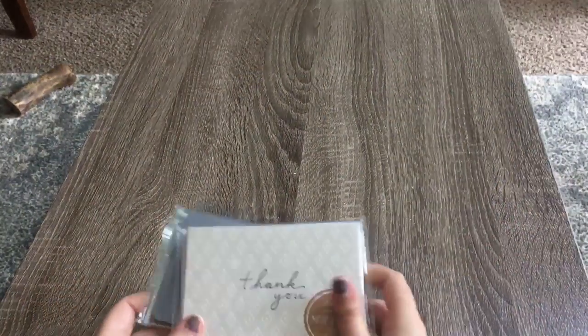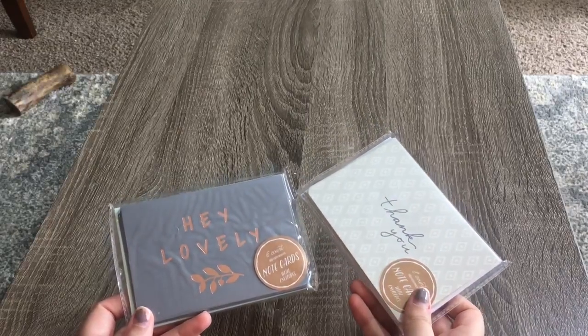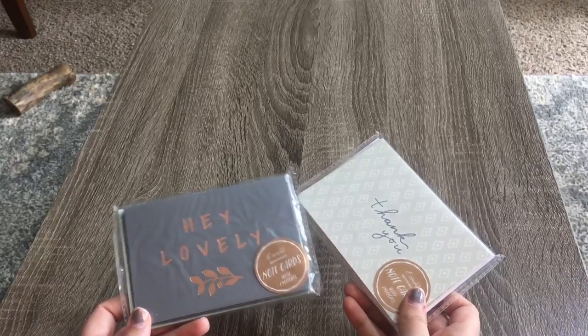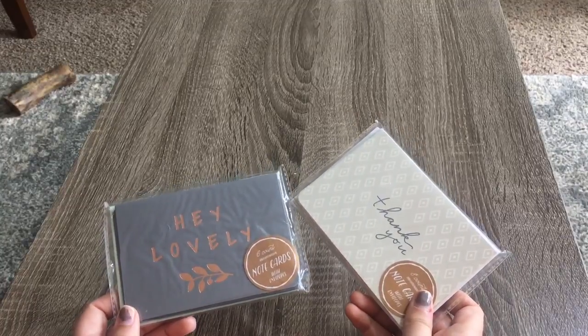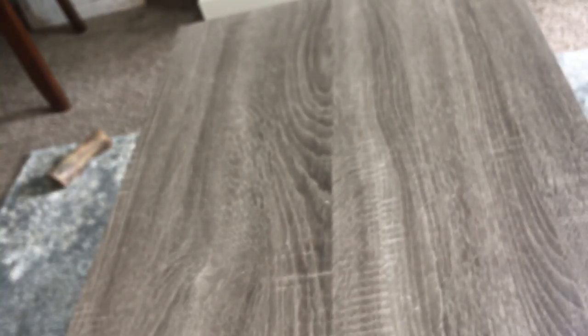The last two items I picked up are not fall-related. I got these note cards from Target Dollar Spot - I always pick up note cards from there. Both of them are blank on the inside, and this is what the envelope looks like. Again, just one dollar. So that's everything you guys!